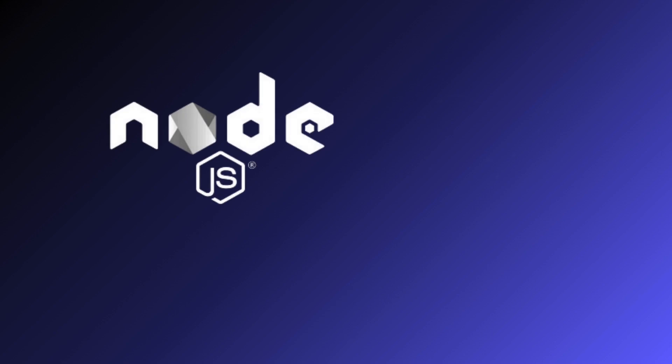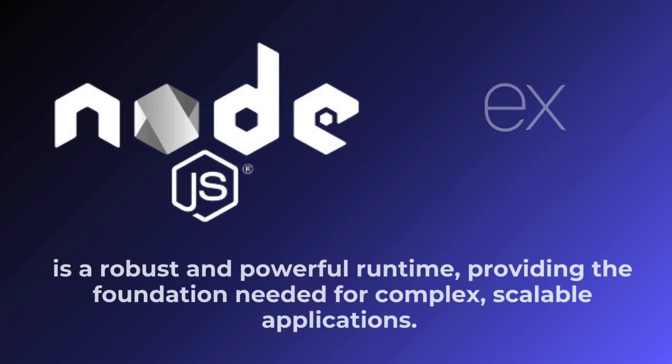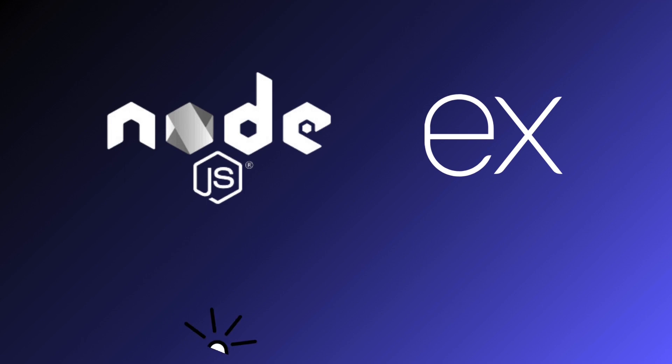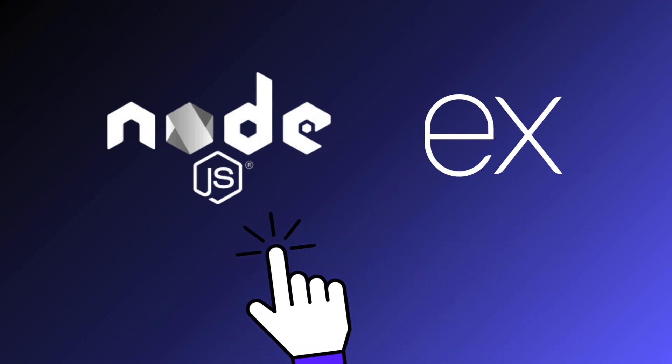In conclusion, both Node.js and Express.js are excellent choices for full-stack development. Node.js is a robust and powerful runtime, providing the foundation needed for complex, scalable applications. Express.js, built on Node, adds simplicity and flexibility, making it ideal for rapid development and lightweight applications. Choose the one that best fits your project's needs and start building amazing applications today!